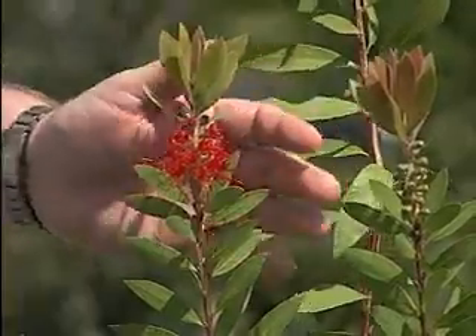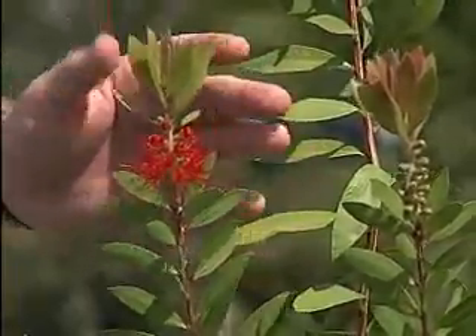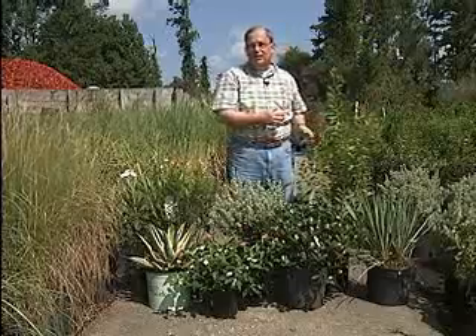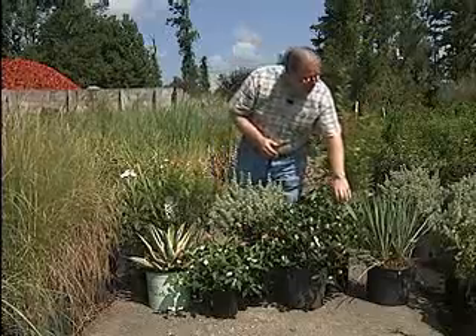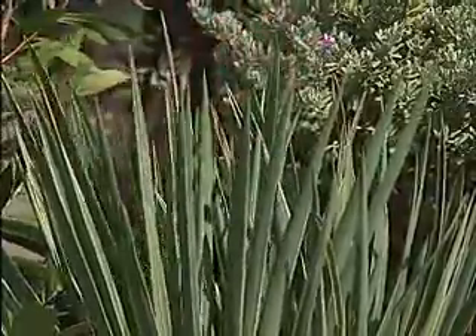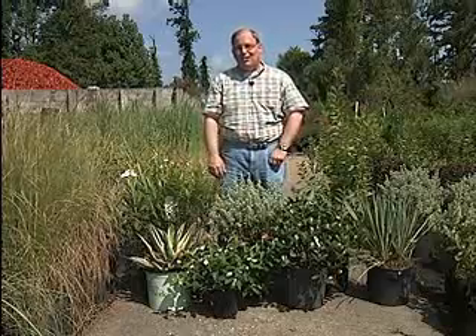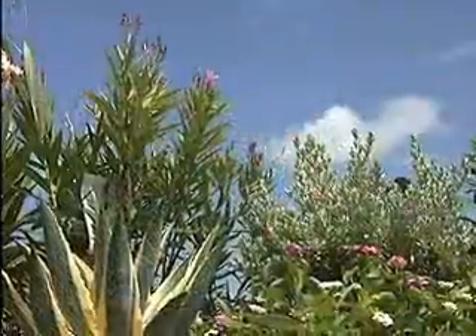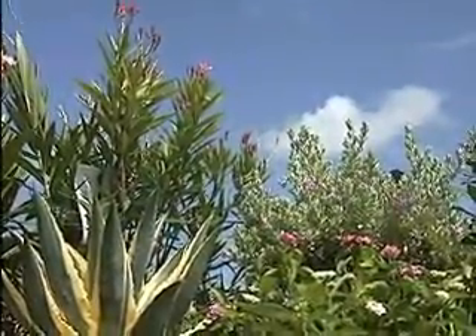We've also got this bottle brush bush right here. For height in your dry garden, the bottle brush bush would rarely need any supplemental irrigation once established. And finally, let me wrap up with this yucca. Yuccas are also really great for dry gardens. This is just a few of the many plants that do well in dry areas in Louisiana that you don't have to water so much. For Get It Growing, I'm Dan Gill with the LSU AgCenter.